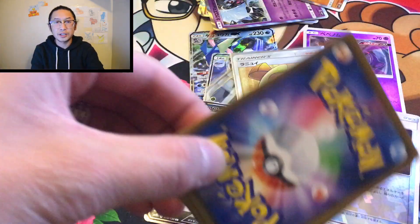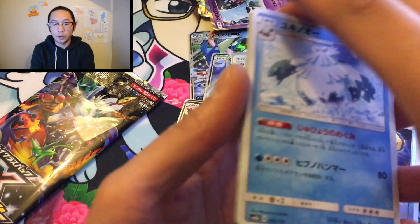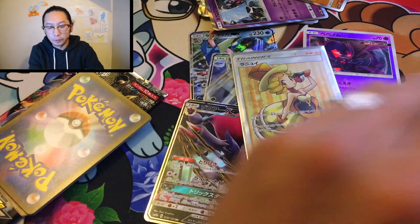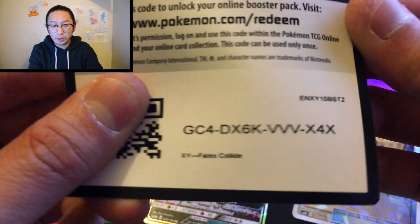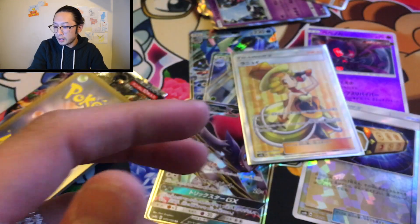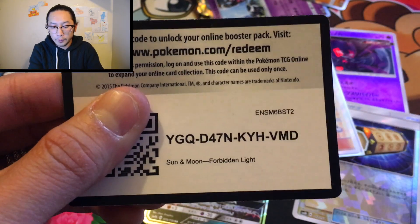We haven't pulled any shiny Pokémon yet — hopefully it'll be in one of these two packs. Who doesn't like shiny Pokémon? Oh — I totally forgot, I was supposed to give you guys code cards. We opened up three packs, so here are some random code cards: one Fates Collide, one Crimson Invasion, and one Forbidden Light. You guys are here, and this channel gives out free code cards.